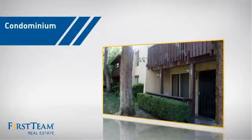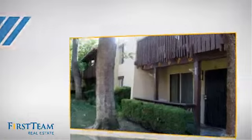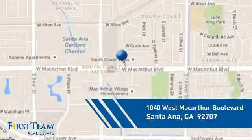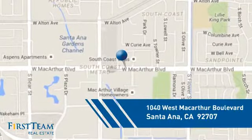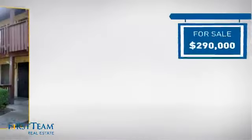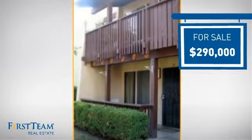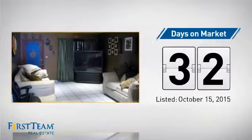This condominium is a great choice for those who want the privacy and easy maintenance of condo living, and it's located in the Santa Ana area. Currently listed at $290,000, it's been on the market since October.